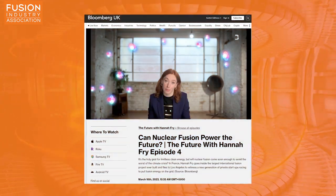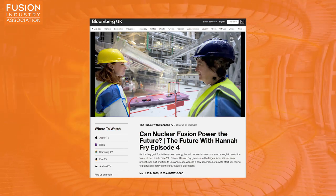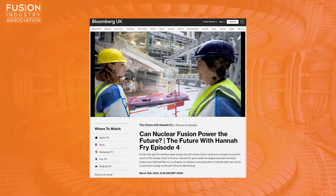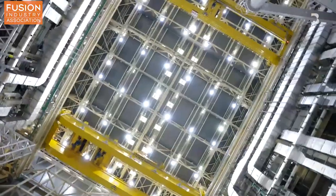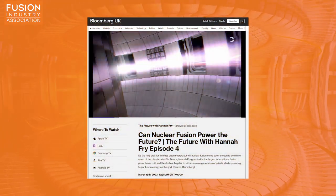Our third story today is an episode of the really fantastic science program, The Future with Hannah Fry, available on Bloomberg. In episode four, entitled 'Can Nuclear Fusion Power the Future?', Professor Fry takes a deep dive into the prospects of nuclear fusion powering our society. She discusses facilities such as the National Ignition Facility, ITER — the largest tokamak in the world currently being built in France — and FIA member TAE Technologies. One of my favorite things about this program is that Professor Fry really listens to the scientists and engineers she talks to and presents their views in an open and honest way. She highlights the frustration that a lot of fusion scientists feel, having their field be vastly underfunded and overlooked for decades, but she also stresses the energetic enthusiasm of the private industry trying to turn that decades-old frustration into action. This is a fantastic program, and I really recommend you check it out.